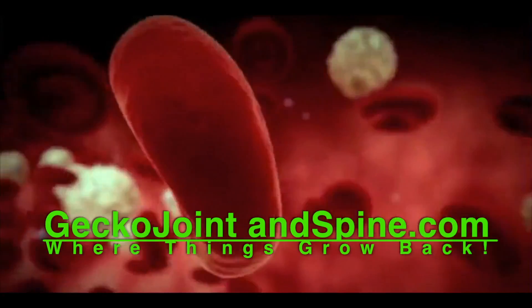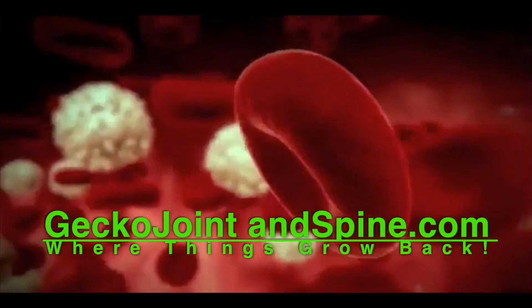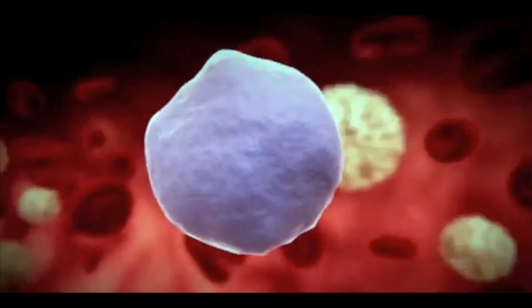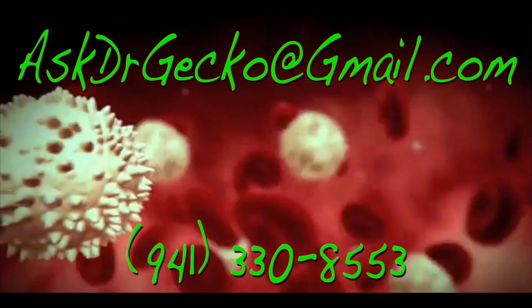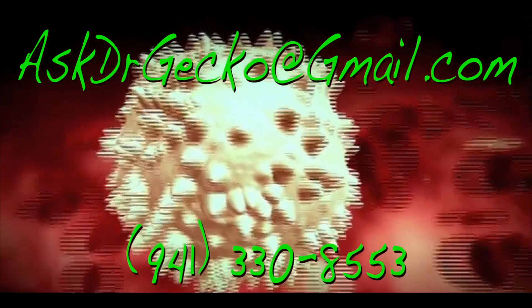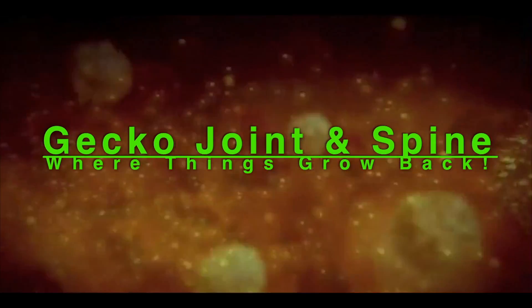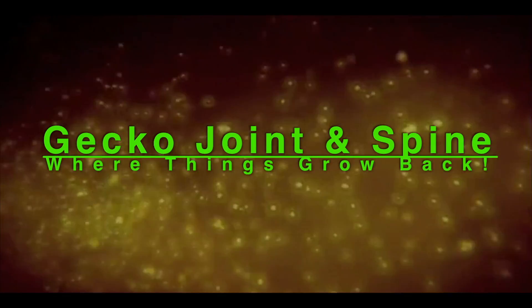For more on these exciting regenerative therapies, go to geckojointandspine.com, or email us at askdrgecko@gmail.com, or call our office. Remember, if regeneration is possible, consider it to be within your reach. Bye for now.